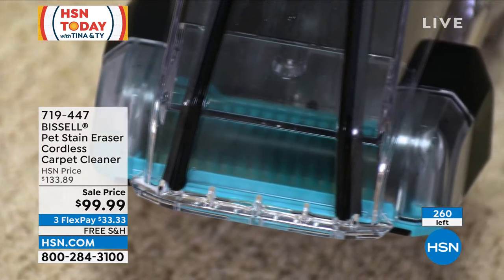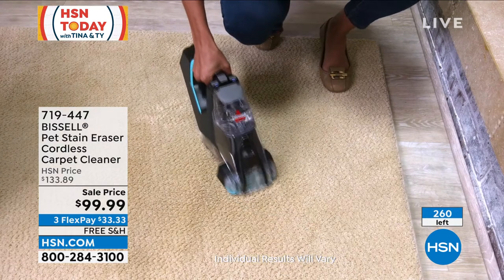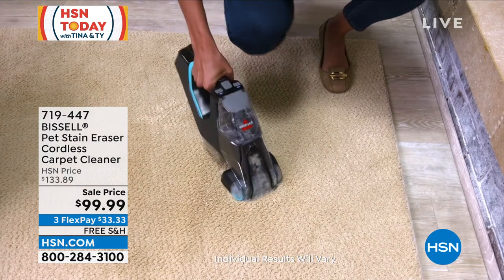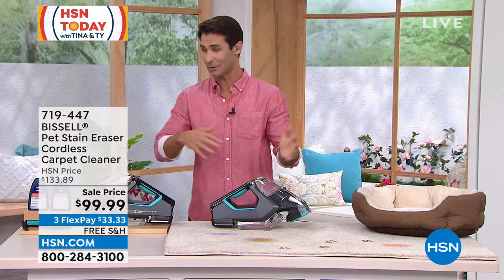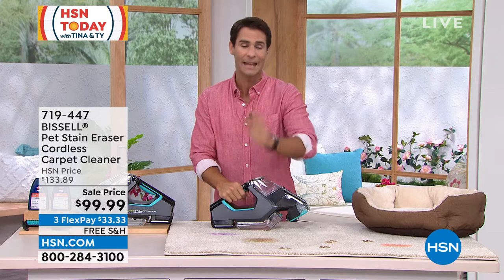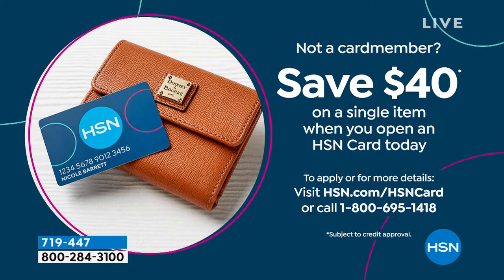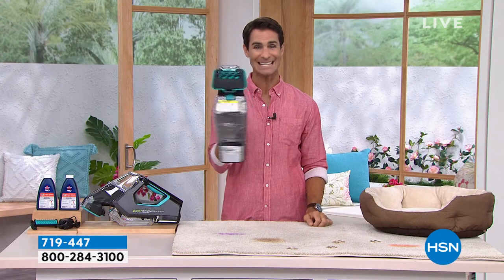I always say everyone's home is different and our cleaning needs are different. Get this home, give it a try — I think we can all relate to stains, especially during the summer with everyone coming in and out, the parties and the cooking. You're getting $30 off. And here's another way to save: if you open the HSN card today we'll give you $40 off your first single item purchase. That's 1-800-695-1418. That takes this down from originally $133 down to $59.99.